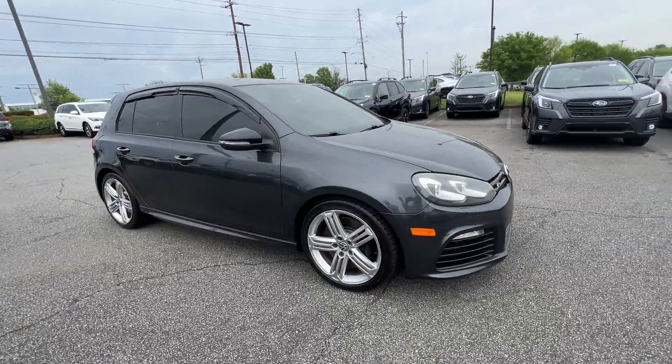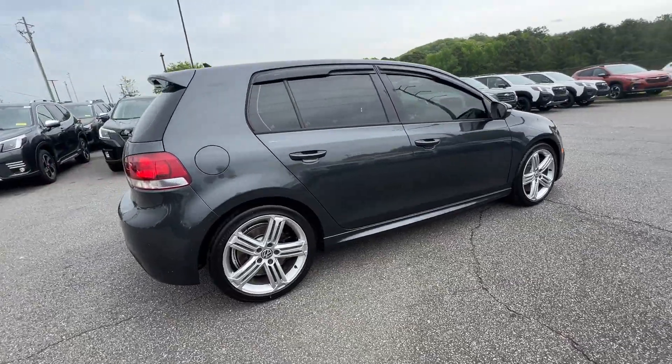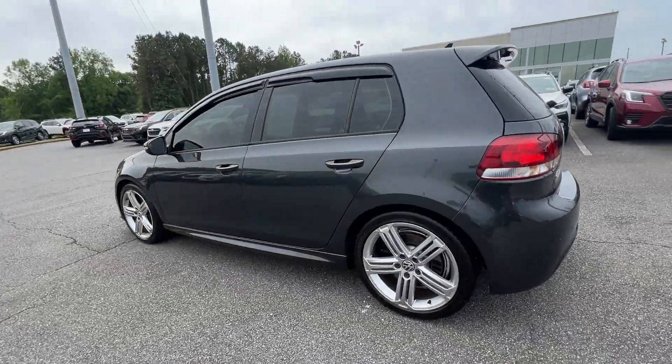2013 Volkswagen Golf R. This sedan combines safety and comfort with style and performance. Fall in love with its many extra features, which include the following.